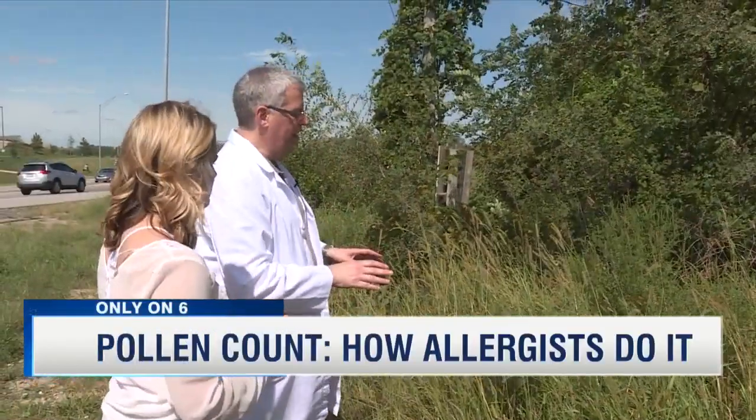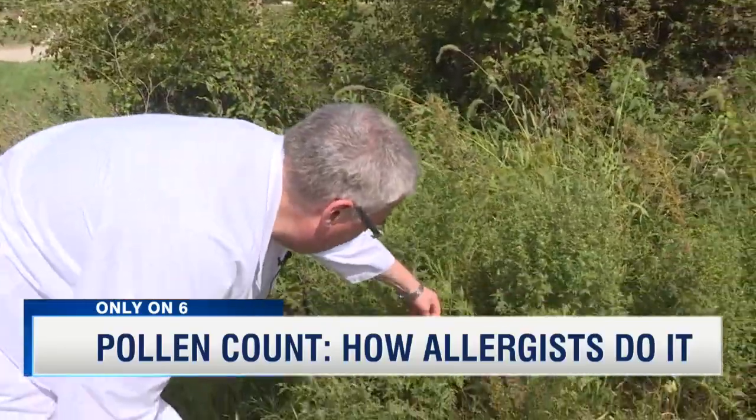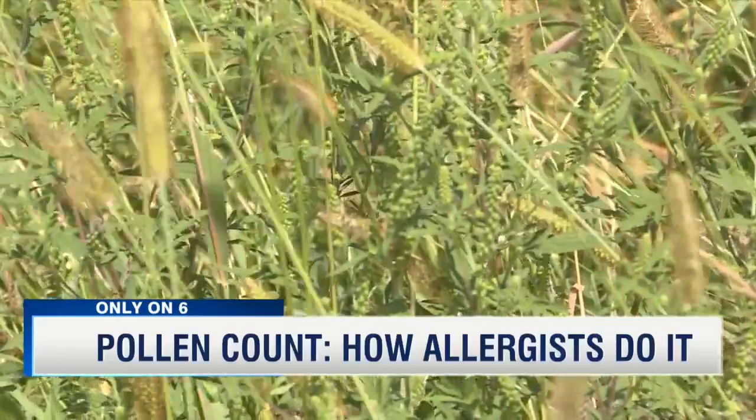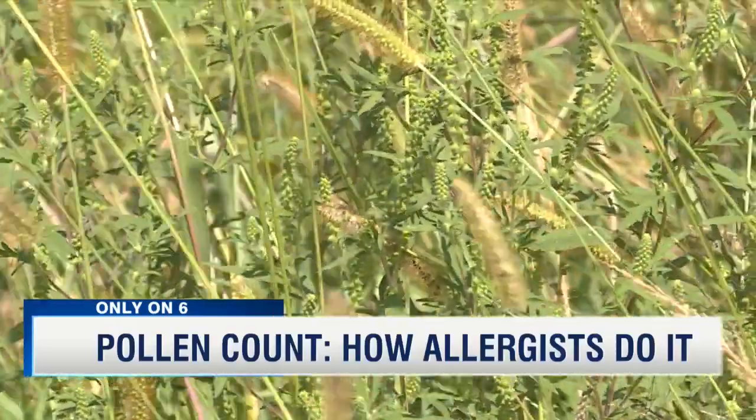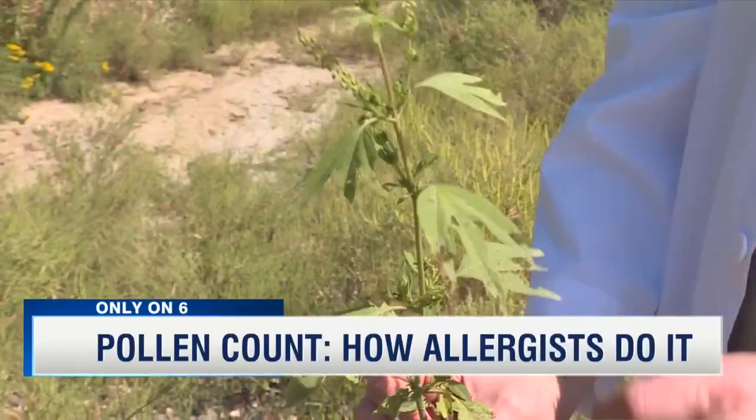The plants causing the most problems in Nebraska right now are common ragweed and giant ragweed. And it only took seconds for Dr. Brooks to find us a few samples — you can see the leaves on that. If you've been experiencing a runny nose, itchy eyes, or have had trouble breathing right now, ragweed is probably to blame.